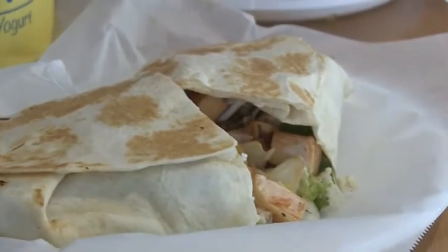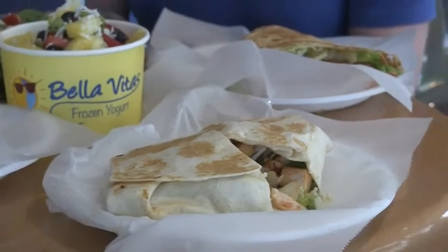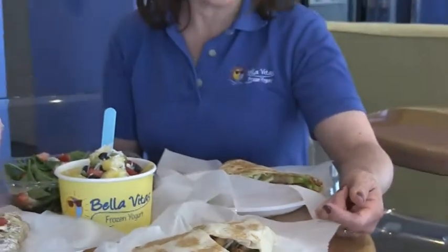We also have sandwiches, wraps, and savory crepes. This is an example of one of our wraps — you can have it on wheat or white. This happens to be the buffalo chicken wrap. It has grilled buffalo chicken, lettuce, and ranch dressing. We grill all our wraps.